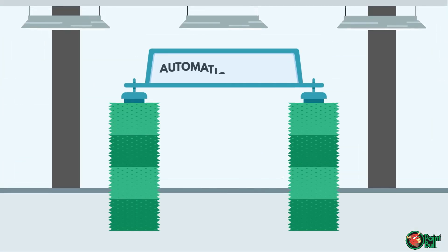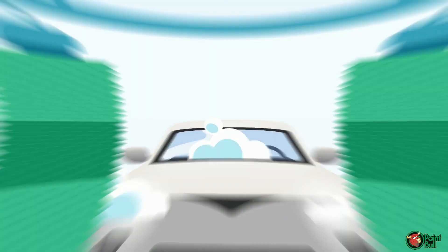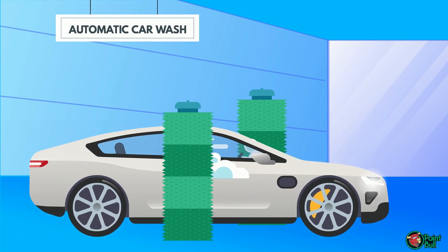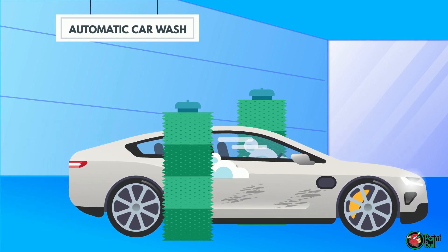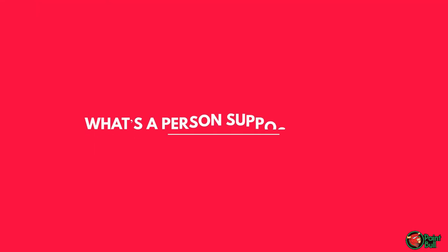The list goes on and on. You would think taking your vehicle through a car wash to keep it clean would be a good idea, but car washes actually add to the problem. They scratch and dull your vehicle's finish. The brushes and harsh chemicals remove the dirt, but do a lot of damage in the process.